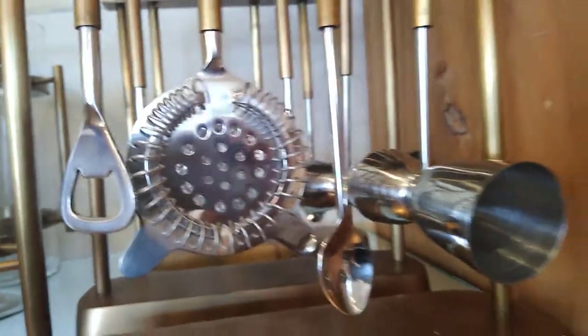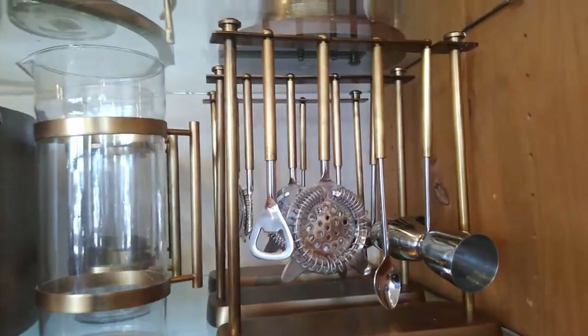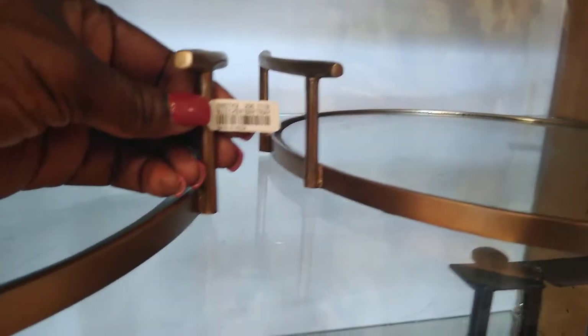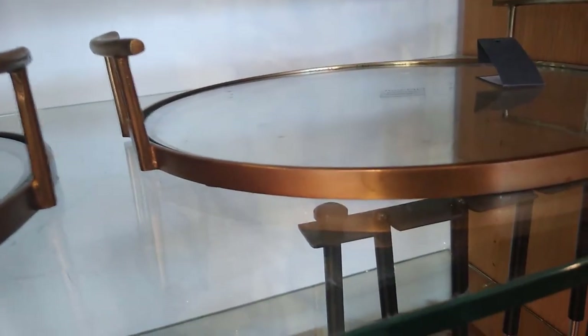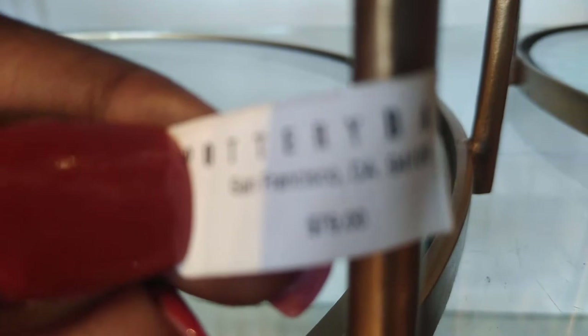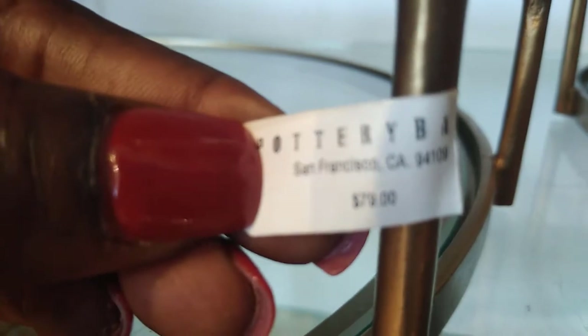I guess you call it a snifter — let me know in the comments below if you know what that is. I think it's a snifter. And then look at that picture — oh man, look at this tray! I'm loving this tray here. It's real little there but you see it's... $79.90, since the camera won't focus.